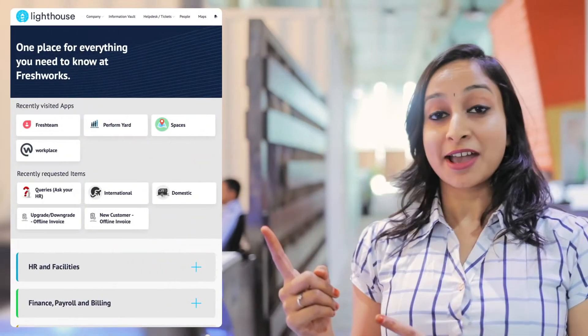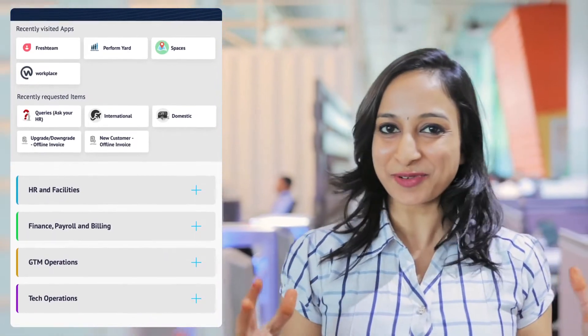Did you answer just IT? Then you should probably walk with me. Fresh Service in general is perceived as an IT service desk. Well, the truth is it can also be used by other internal teams to support employees. We at Freshworks use Fresh Service to support employees. This is our Fresh Service support portal — we call it Lighthouse. It looks cool with all the customizations. Now let's see how our non-IT teams use Fresh Service to support employees.